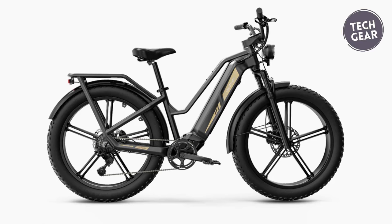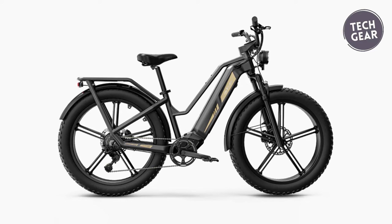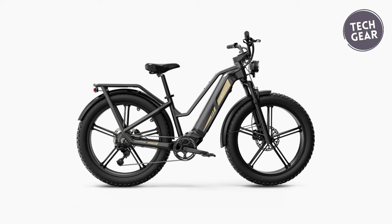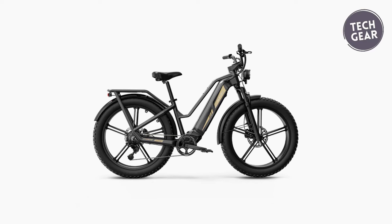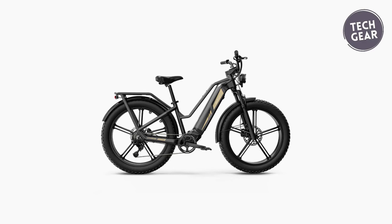With a 26-by-4-inch fat tire design, the Titan offers superior traction and stability, allowing you to tackle any surface with confidence. With an IP54 rating for the whole bike and an IP67 rating for the display, you can ride with peace of mind, knowing that your bike is protected against dust and water.